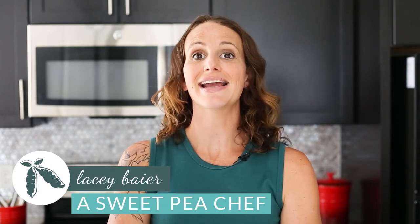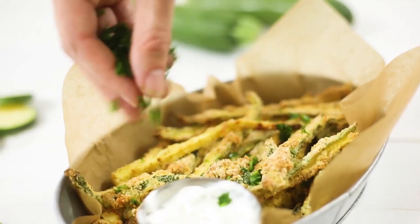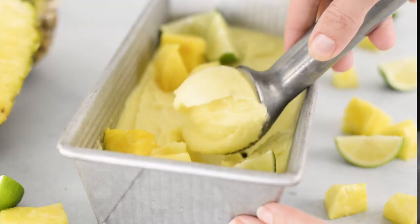Hey there, Lacey here with A Sweet Pea Chef. Welcome back. Today I want to share with you some of my top tricks for healthy eating and weight loss that have really helped me over the years. A lot of people approach weight loss by dieting and they hate their life, they hate the food they're eating, and it's just really no fun. That is not what I'm about. I'm about enjoying the journey, eating delicious food, and just having weight loss happen along the way.